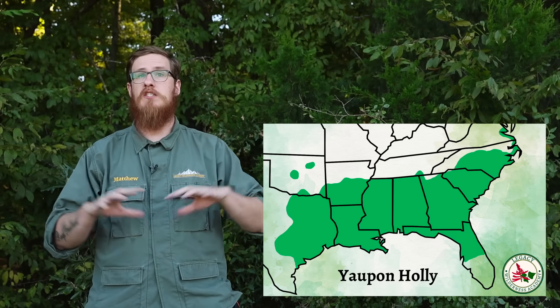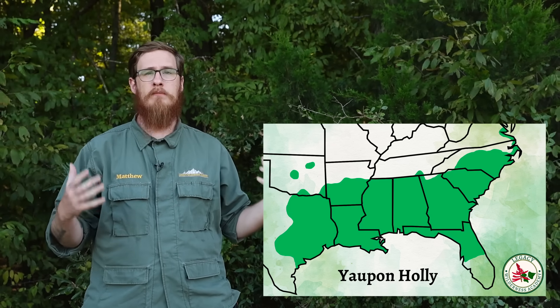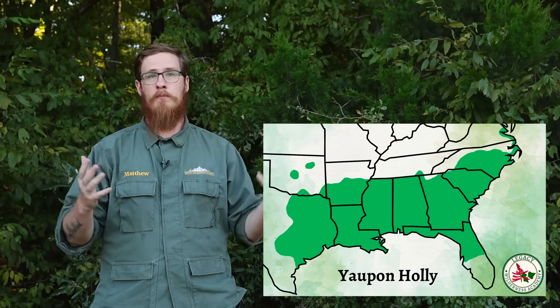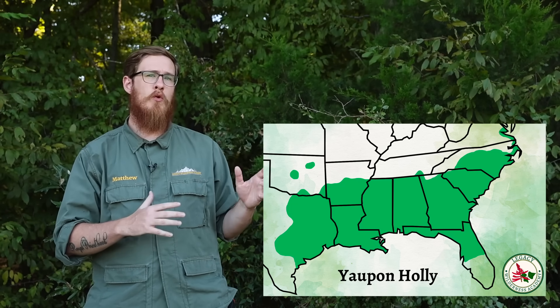In the deep south, it's really a dominant understory shrub — one of the most common plants in the whole forest. As you move further up it's more spotty, and then in the northern part of the map, it's really only planted in landscaping and doesn't really grow in the wild. For example, in the upper left of the map you'll see little spots in Oklahoma City and Tulsa, Oklahoma.